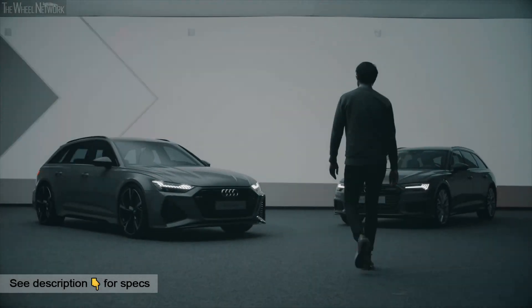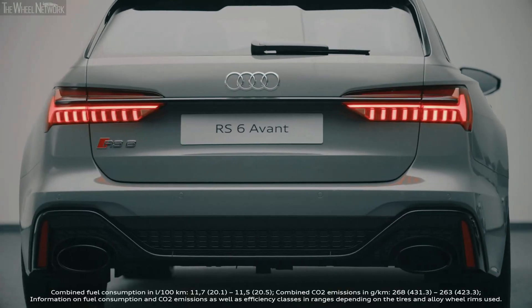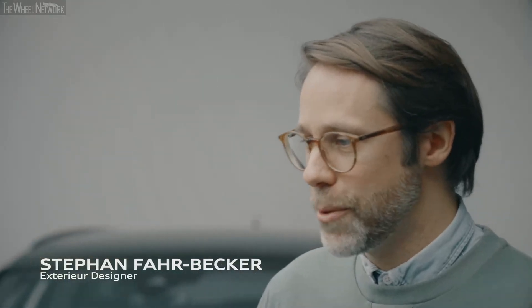Since I was a little boy I've been in love with cars — like the new RS6. A normal estate combined with brutal sportiness. To be part of such a project is really a dream come true.